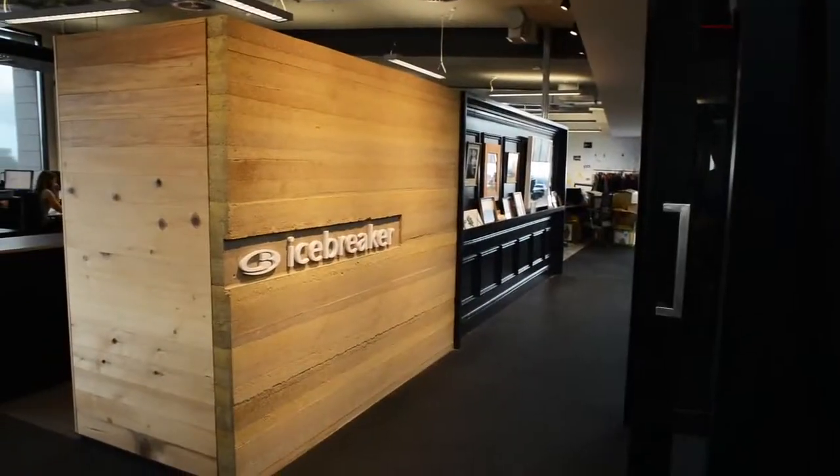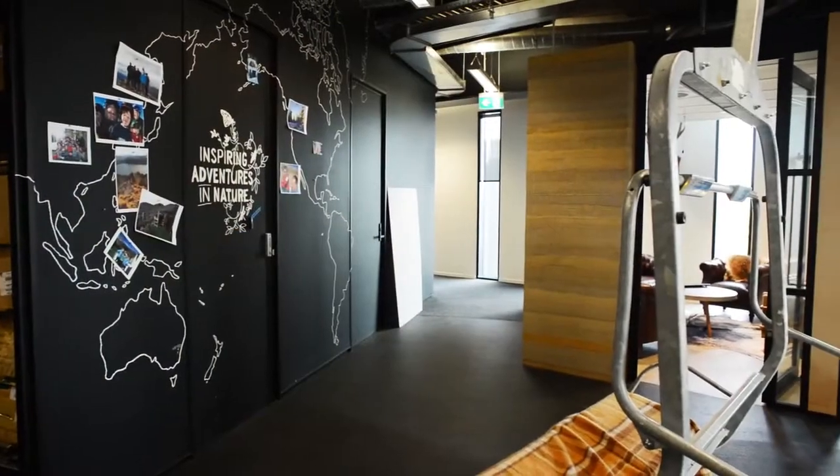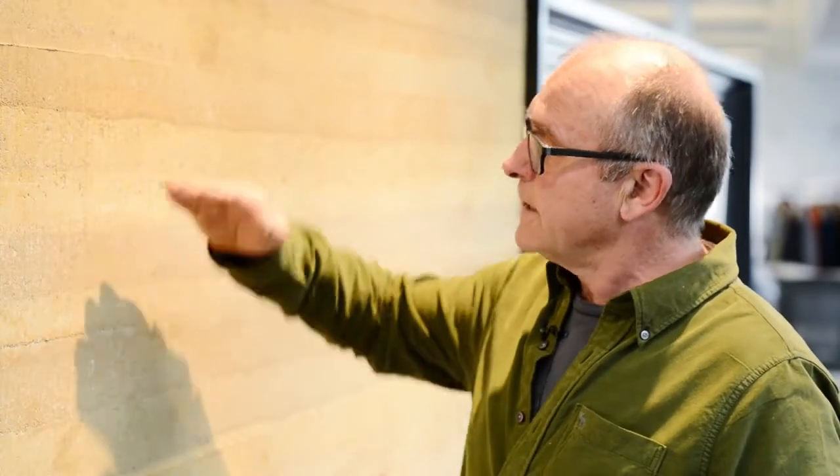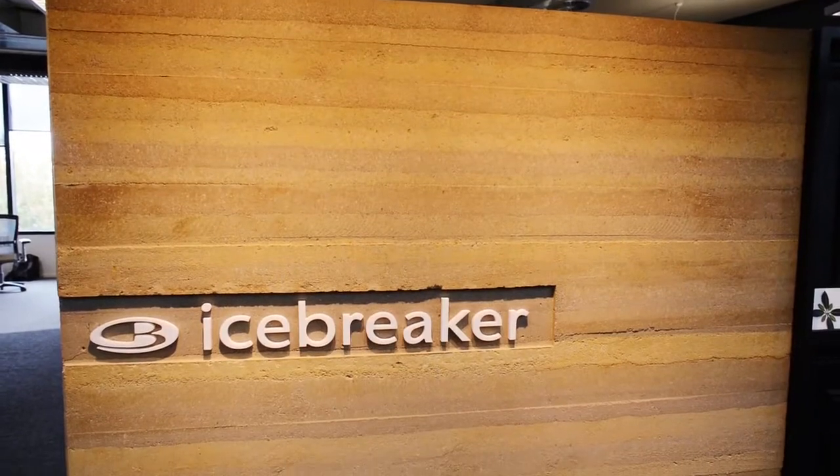These are some of the featured rammed earth walls I was telling you about. So what we're seeing here is stabilised rammed earth. We mix a sandy silty clay with cement and we build a very strong form and we pack it inside that form in situ in layers. You can see the layers showing themselves here. On this particular wall we've used three different colours: a brown, an orange, and a mixture of the two. We've put them in in layers and packed those layers down to give us the finish.